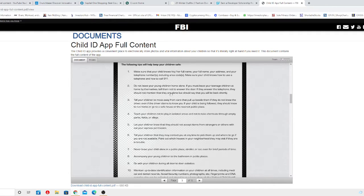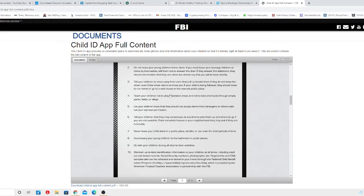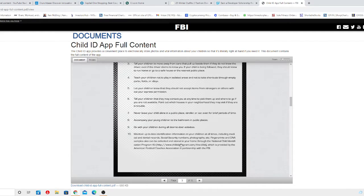Do not leave young children home alone. If you must leave your teenager at home by themselves, tell them not to answer the door. If they answer the telephone, they should not mention that they are alone, but say that you will be back shortly. Tell your children to move away from cars that pull up beside them if they don't know the driver — even if the driver claims to know you. If your child is being followed, they should know to run home, go to a safe house, or find the nearest public place.